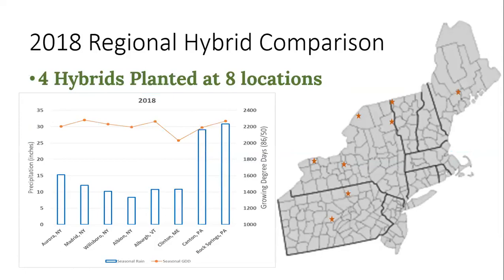We did a little project this year where we had four hybrids — the same four hybrids — planted at eight different locations. It's kind of neat to be able to see that we had the same hybrid data from central Maine to central Pennsylvania. Here we see the weather information — just that crazy season much of Pennsylvania had, hovering around 30 inches of rain or more for the growing season, compared to what we had across much of the Northeast. The orange line on top is growing degree days. While it was a little colder in Maine, we see actually not a lot of difference in growing degree days across all those locations, which is kind of interesting.